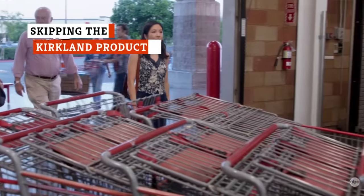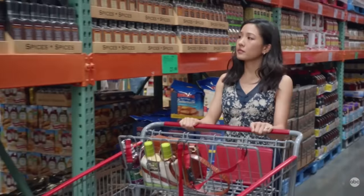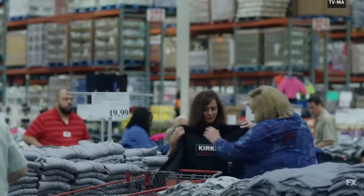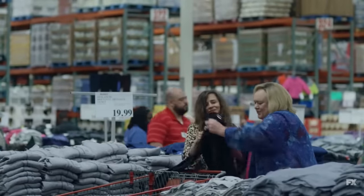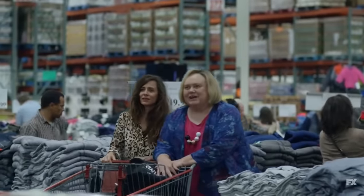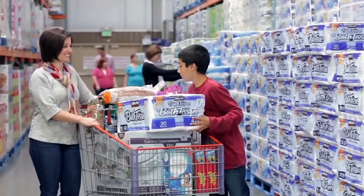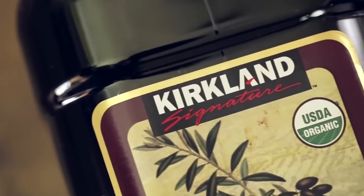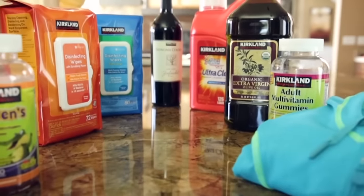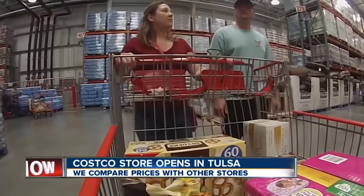As you wander up and down the aisles at Costco, it's hard to miss all the Kirkland brand products. And if you're skipping over them in favor of their brand name counterparts, you're making one of the biggest Costco mistakes of all. Kirkland doesn't always win when it comes to product comparisons — Consumer Reports indicated that though less expensive, the private label toilet paper and facial tissues ranked lower than national brands in quality. But plenty of other Kirkland products consistently outperform when it comes to both quality and taste, and in some cases may even be manufactured in the very same factories as national brands.